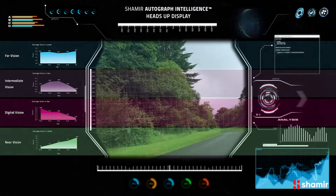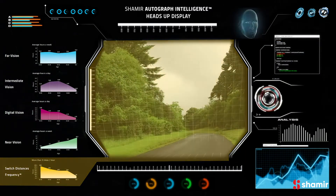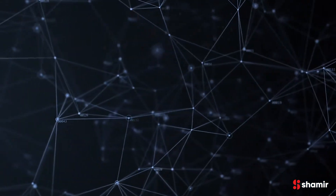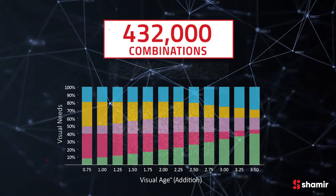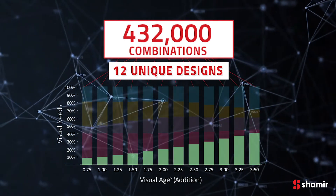By conducting these studies, Shamir figured out why patients' visual needs were not being met. This includes patient habits and visual needs to provide a smooth, seamless visual experience, no matter what your visual age.